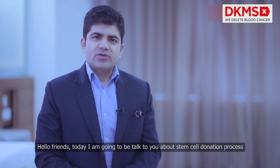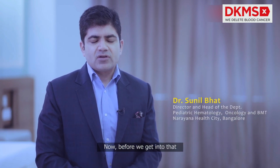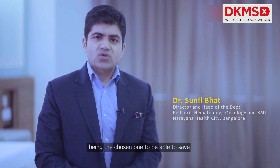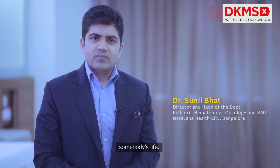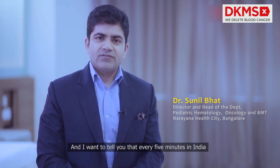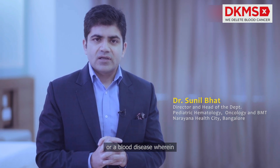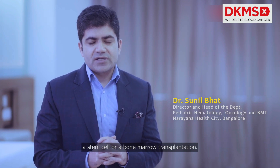Hello friends, today I'm going to be talking to you about the stem cell donation process. Before we get into that, I just want to congratulate you for being the chosen one to be able to save somebody's life. I want to tell you that every five minutes in India, someone is diagnosed with blood cancer or a blood disease wherein there is no other treatment option but a stem cell or a bone marrow transplantation.